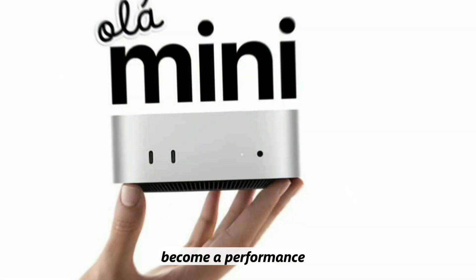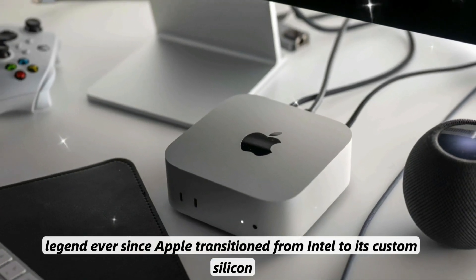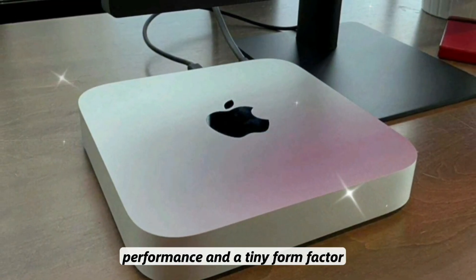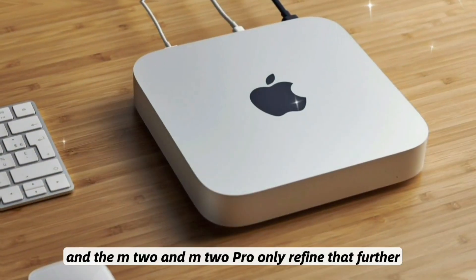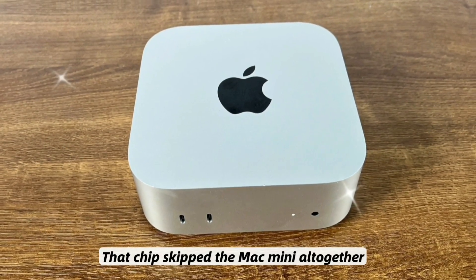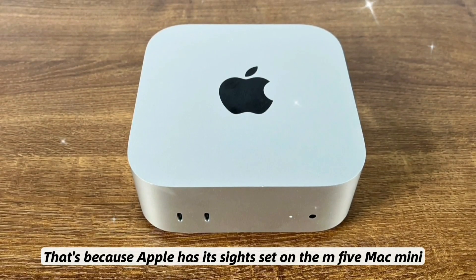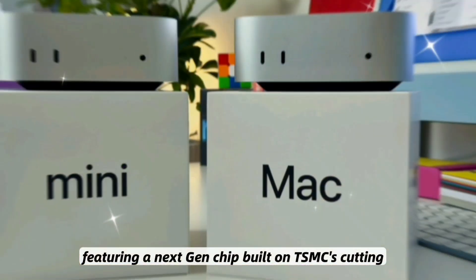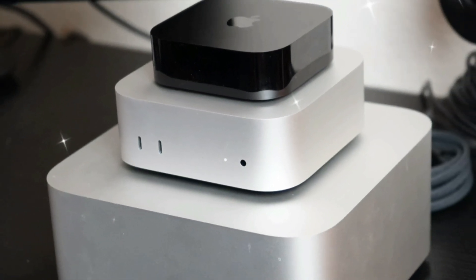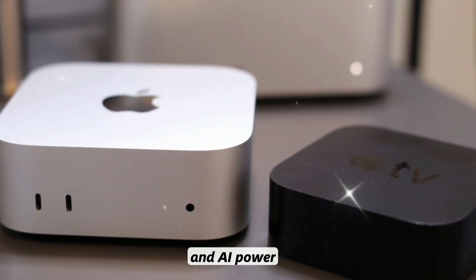The Mac Mini has quietly become a performance legend ever since Apple transitioned from Intel to its custom silicon. The M1 shook the market in 2020 with raw performance and a tiny form factor, and the M2 and M2 Pro only refined that further. But M3 skipped the Mac Mini altogether. That's because Apple has its sights set on the M5 Mac Mini, featuring a next-gen chip built on TSMC's cutting-edge N3E 3-nanometer process, promising unparalleled performance, energy efficiency, and AI power.